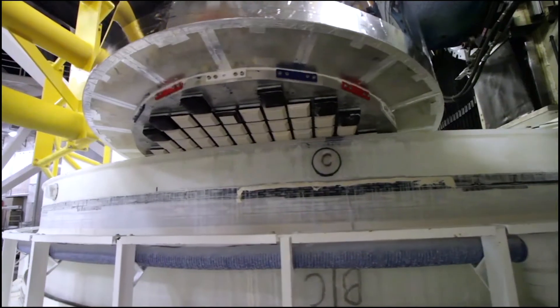They make the mirror so smooth and accurate that if it were expanded to the size of North America, the tallest hill would be one inch high.